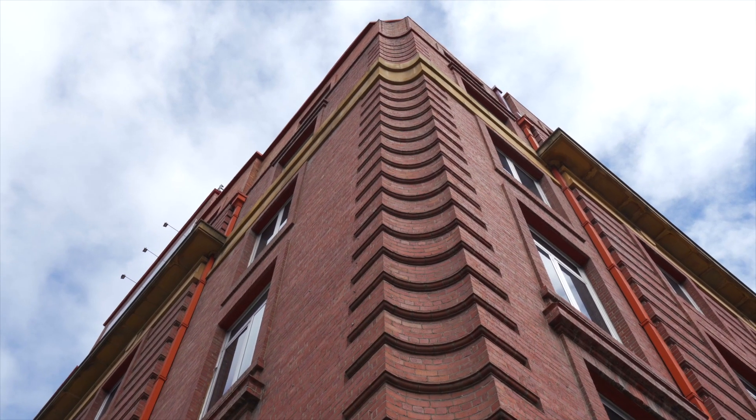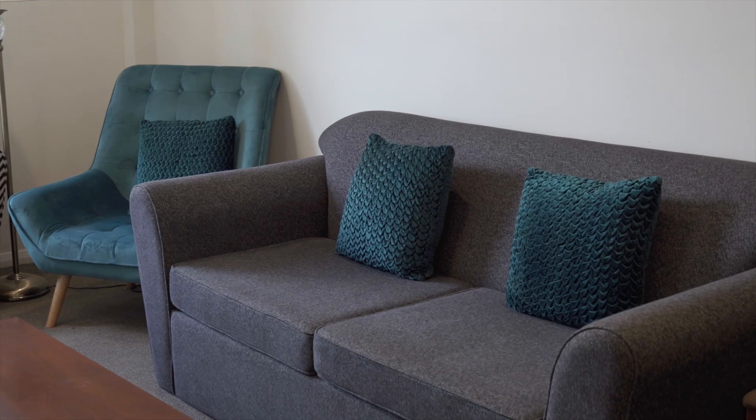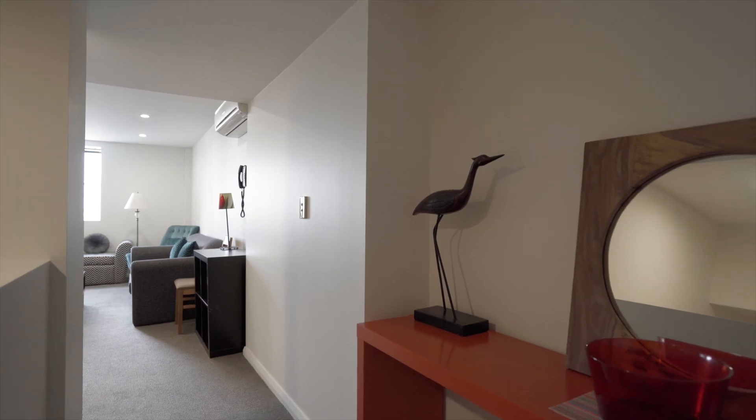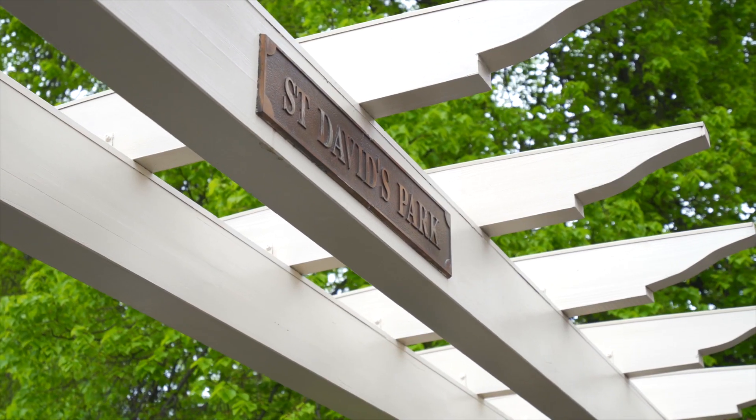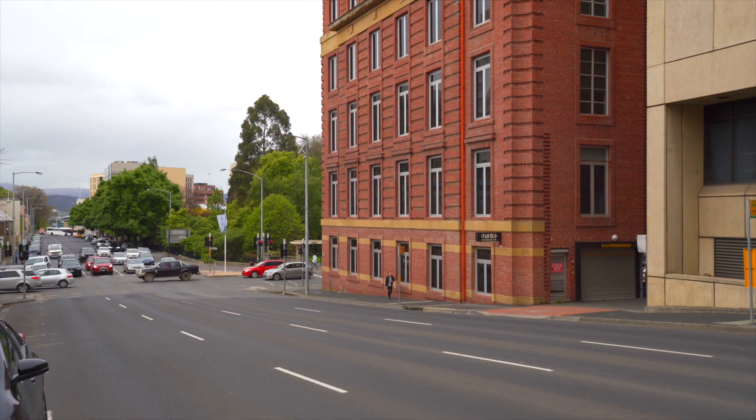Hi, I'm Neil from EIS Property and welcome to apartment 405, 1 Sandy Bay Road, Hobart. A prime opportunity to secure an investment property situated right next door to St David's Park, an easy stroll to Salamanca and on the fringe of the Hobart CBD. Come with me, let's have a look through.